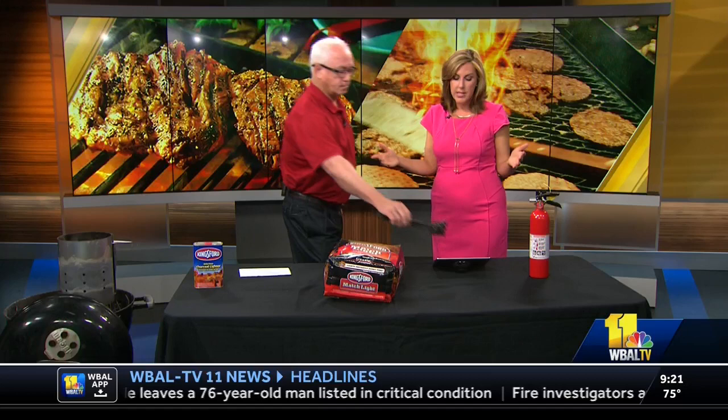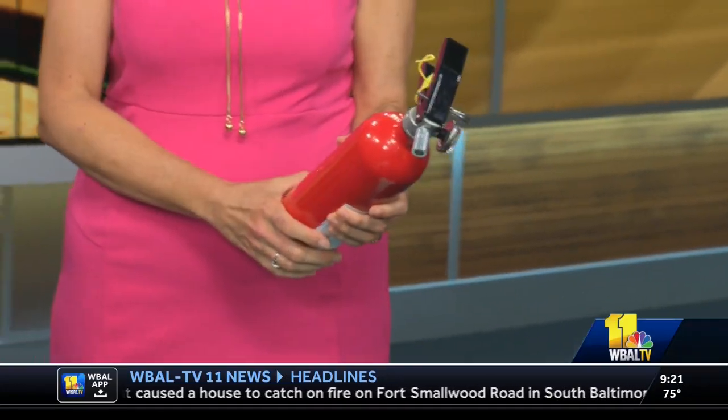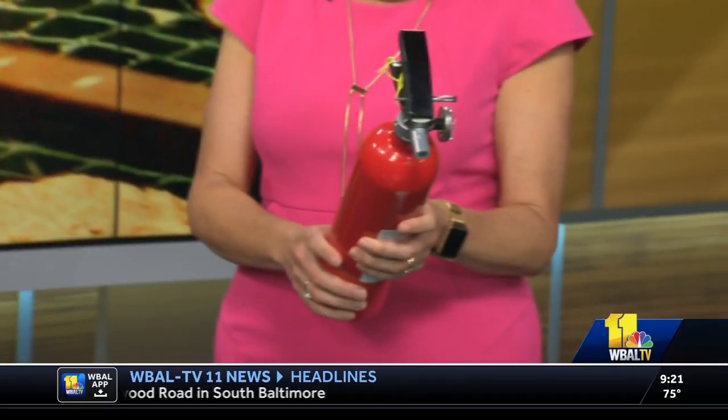Worst case scenario, if something gets out of hand, make sure you have your fire extinguisher handy. You can buy one at any Home Depot for under $30. When people buy them, they tend to throw away the mounting bracket — it's a little thing you screw into the wall to hang it. Most people who have a fire extinguisher at the time of need have no idea where it is or how to use it. But when you need it, you just do it — you do what you need to do and it works.